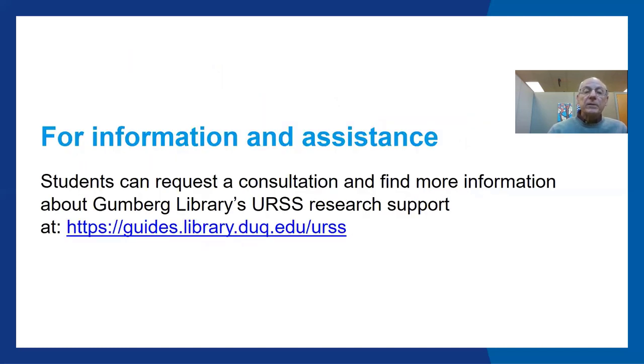Again, students can request a consultation with a Gumberg librarian and find more information about Gumberg Library's URSS research support at guides.library.duq.edu/URSS. Thanks for listening, and we hope to see your poster at the URSS.